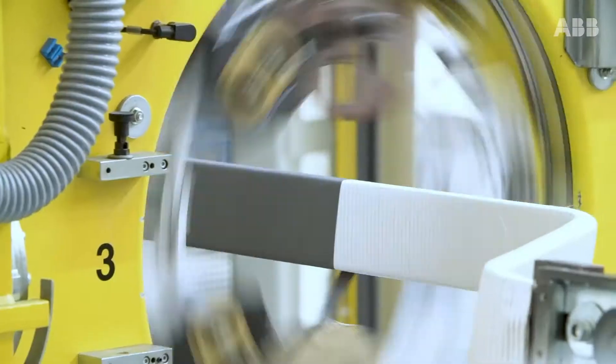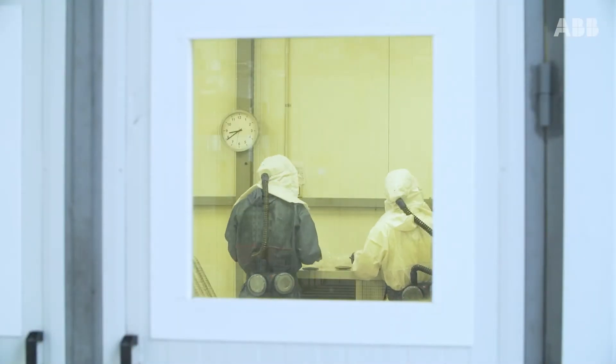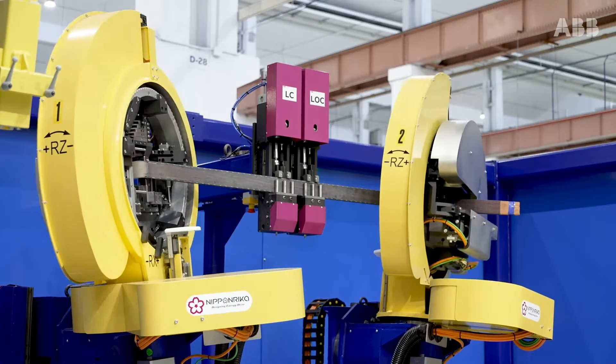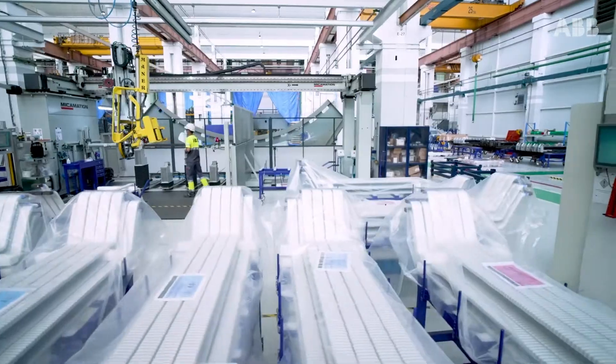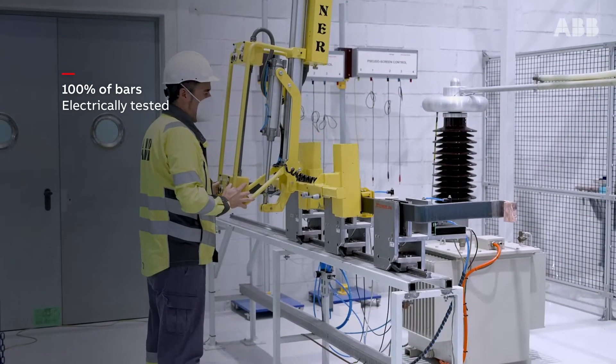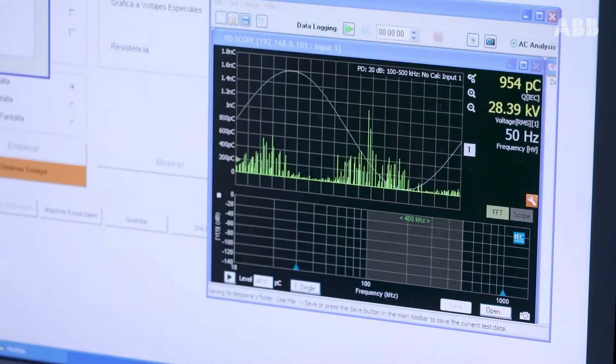The bars, which are the fundamental component of the motor, undergo the different stages of forming, connector welding, and insulation, before passing on to the VPI impregnation process. 100% of the bars are electrically tested in accordance with the most stringent international standards.